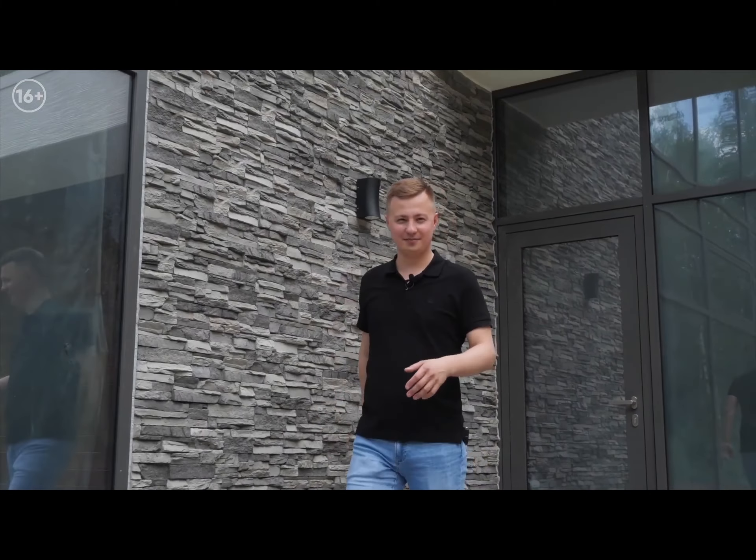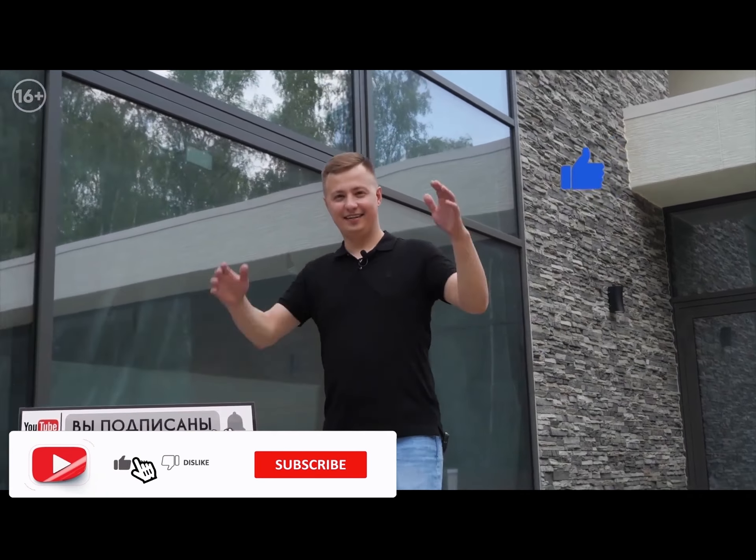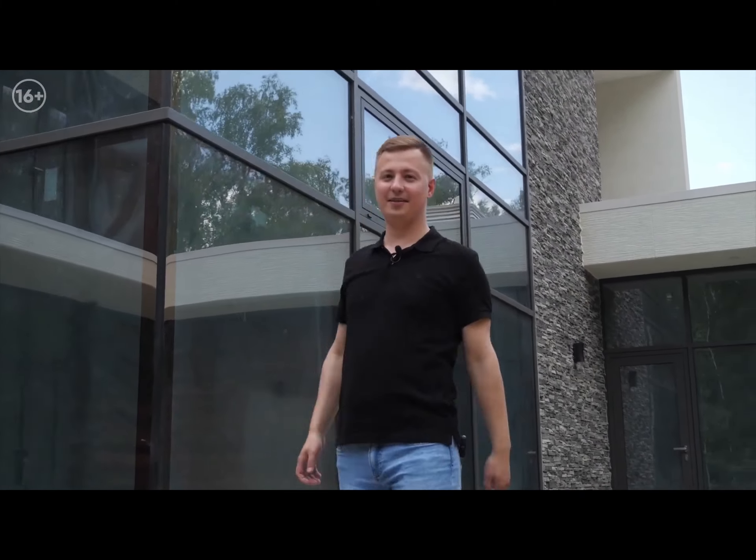I hope you enjoyed it and found the video useful. If you liked it, give it a like, subscribe to the channel, leave comments. I will still shoot such useful videos. Bye!